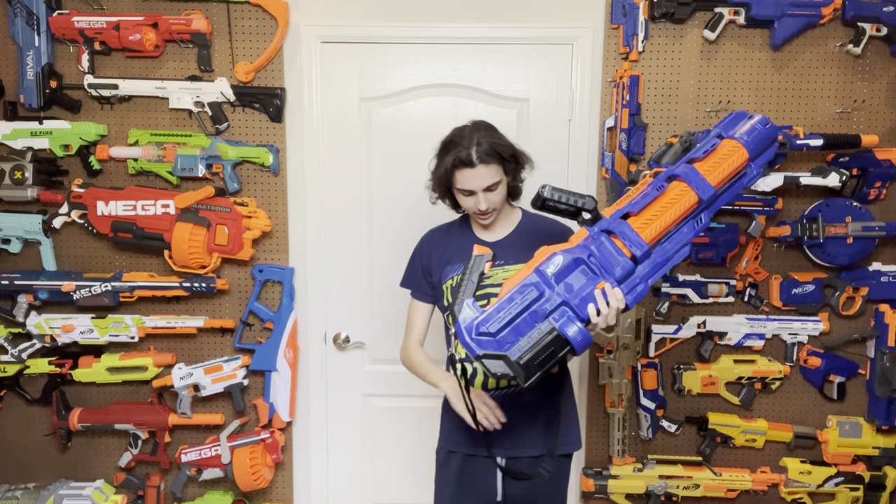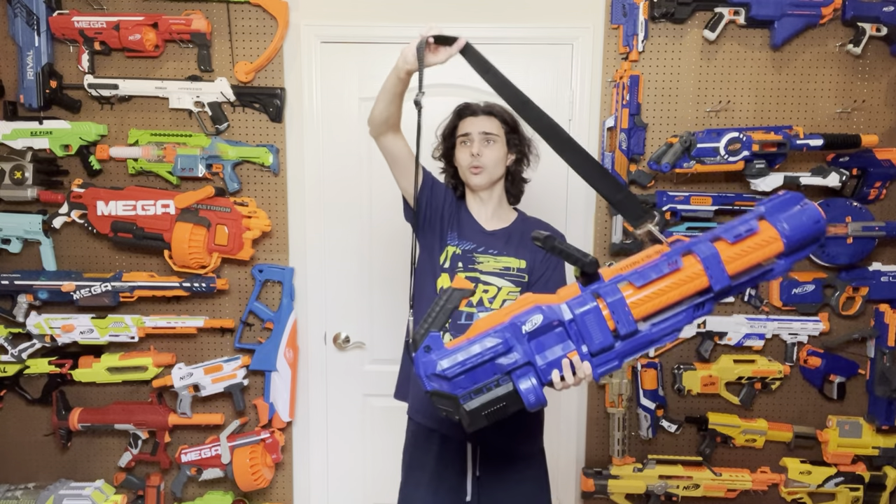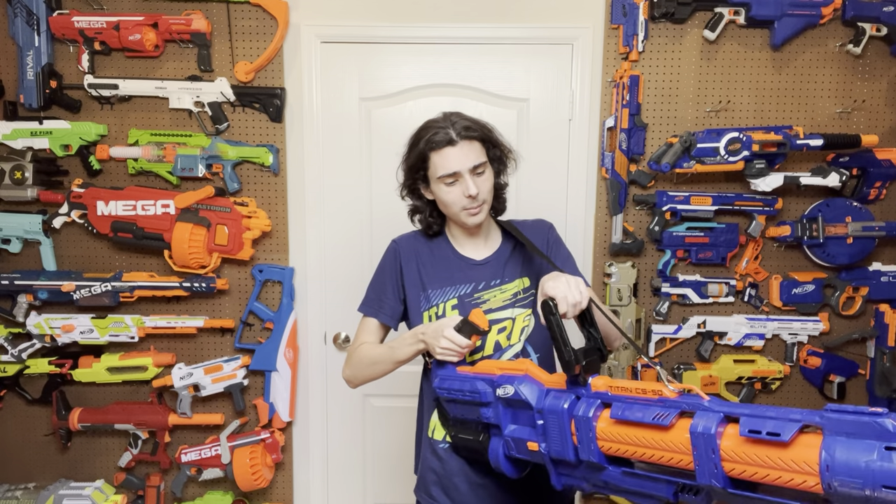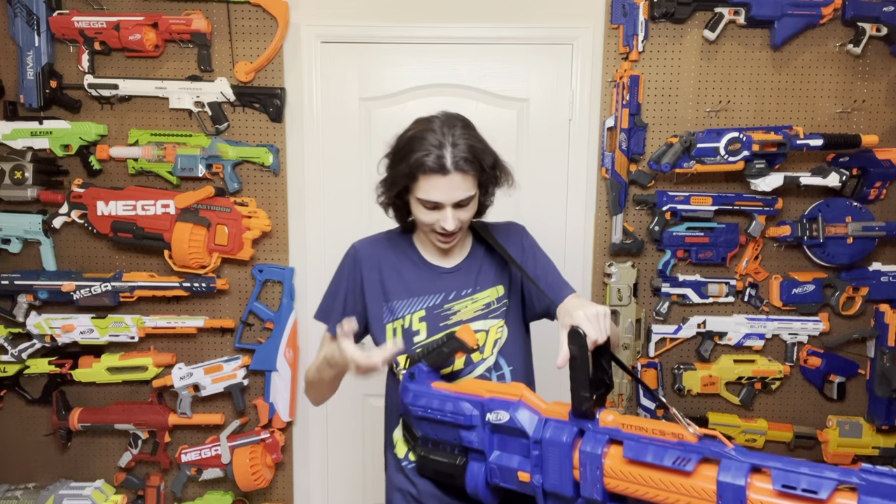What about the ergonomics? This blaster features a sling, which you probably should be using if you're ever using this blaster. It also features a foregrip and a main grip — no stock, no cheek rest, or anything like that. This blaster is meant to be used from the hip. The foregrip seems like it would be small, but it's actually just the right size for me to get all four of my fingers through. I feel like if your hands are bigger you would have more issues, but even then I still think it's big enough for most people to get all four fingers through comfortably. It's very smooth — just a round thing for you to put your second hand on.